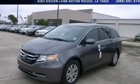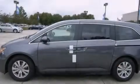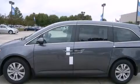This is a brand new 2014 Honda Odyssey, designed with features that accommodate. It has a 3.5-liter six-cylinder engine and a six-speed automatic transmission.